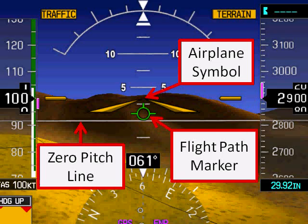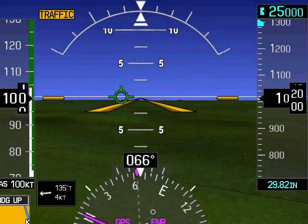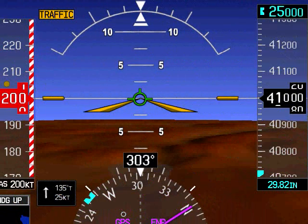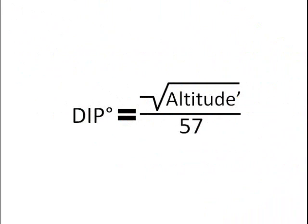Note that the zero pitch line is not the same as the horizon. Flying at 1,000 feet, a pilot will see the horizon and zero pitch line very close together, while a pilot at 41,000 feet will see a significant difference between the horizon and zero pitch line. This phenomenon is also visually observed, and the difference in degrees can be derived by dividing the square root of the altitude in feet by 57.